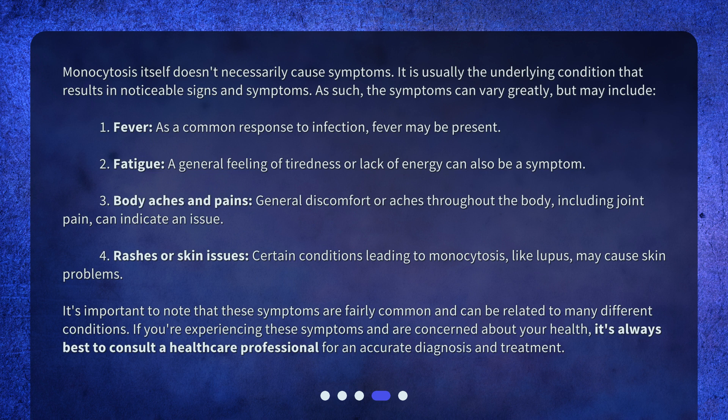3. Body aches and pains — general discomfort or aches throughout the body, including joint pain, can indicate an issue. 4. Rashes or skin issues — certain conditions leading to monocytosis, like lupus, may cause skin problems. It's important to note that these symptoms are fairly common and can be related to many different conditions. If you're experiencing these symptoms and are concerned about your health, it's always best to consult a healthcare professional for an accurate diagnosis and treatment.